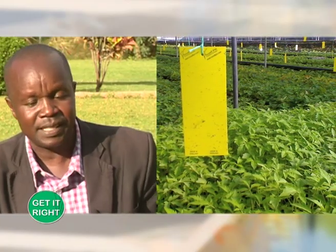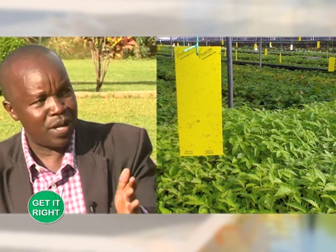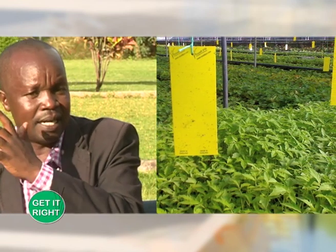I always advise my farmers to start with the biological way of controlling these pests. The biological way is to attract them by placing yellow stickers. The whitefly is always attracted by the yellow color. That method does about 60% — so the remaining 40% you address with chemicals.